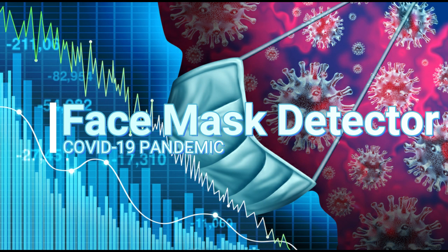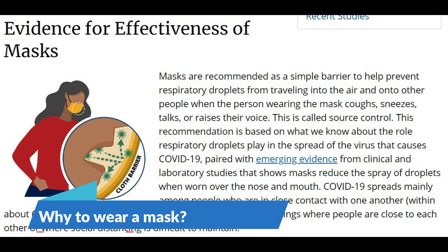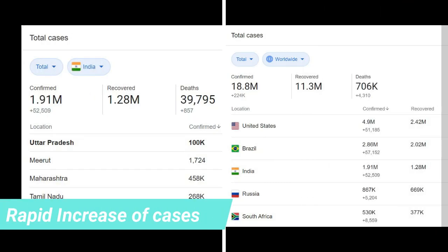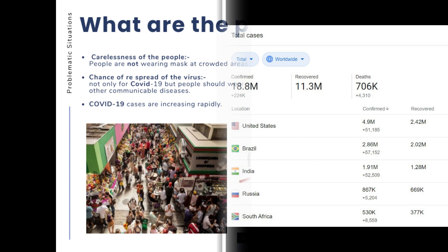We made this project to encourage regular wear of masks by people. We all realize the importance of masks in the coronavirus outbreak — if we wear a mask, there are less chances of spreading disease. Coronavirus cases are increasing rapidly worldwide because people are becoming careless day by day, not wearing masks properly, and overcrowding places by breaking norms of social distancing.